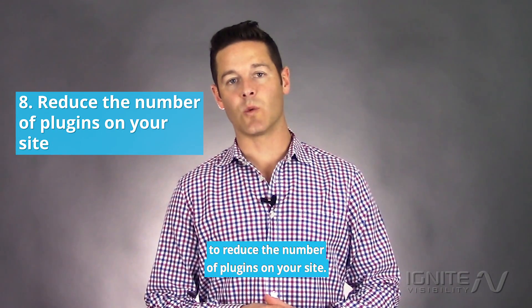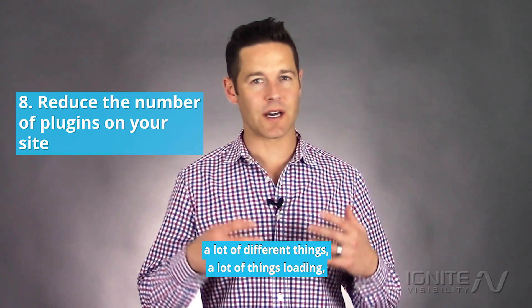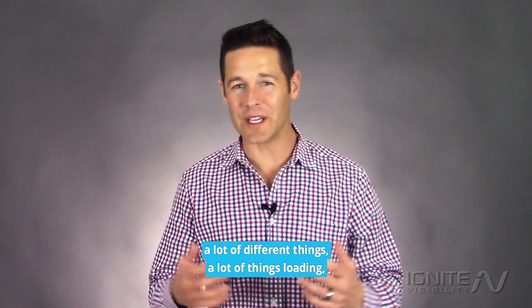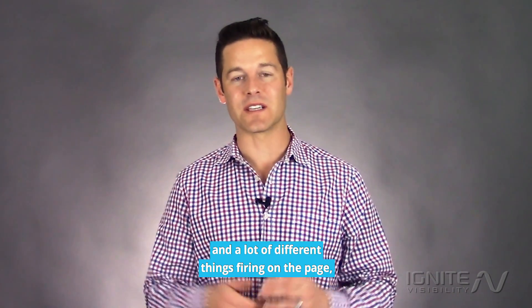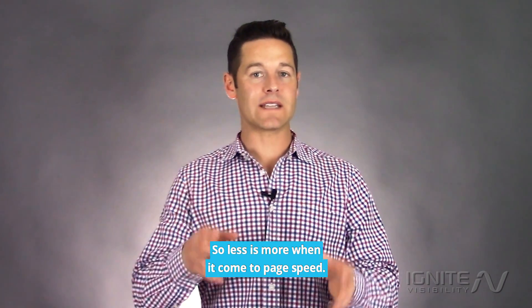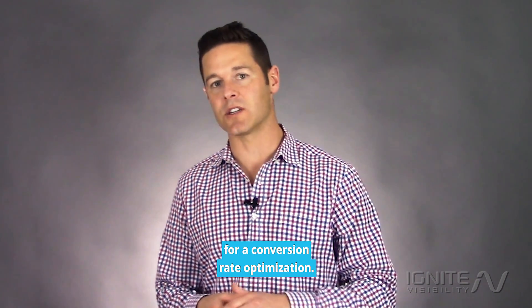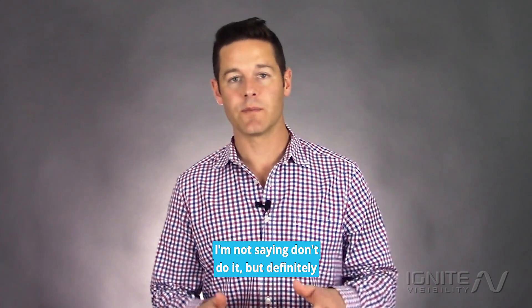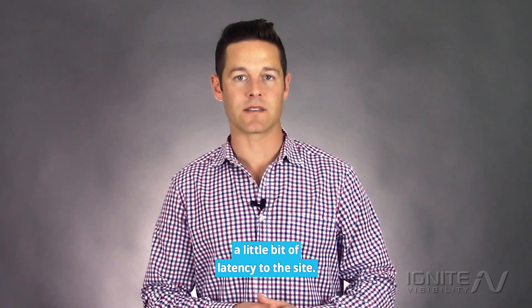The last thing: reduce the number of plugins on your site. If you have a lot of plugins doing a lot of different things — pop-ups and various things firing on the page — that's going to slow down your site. Less is more when it comes to page speed. You might need some of that stuff for conversion rate optimization, but definitely be aware that every single plugin adds a little bit of latency to the site.